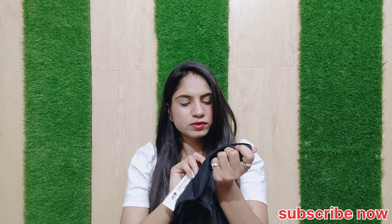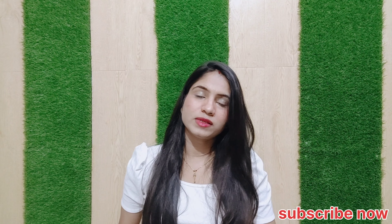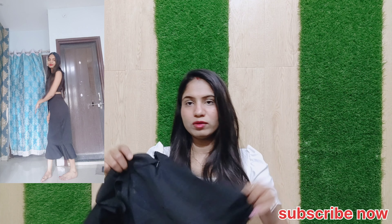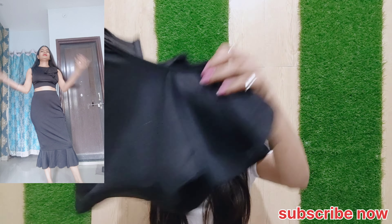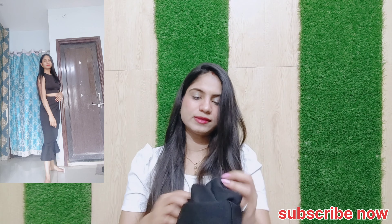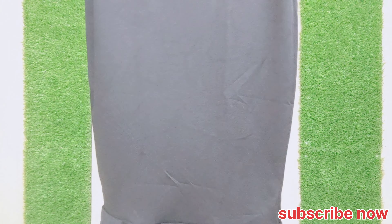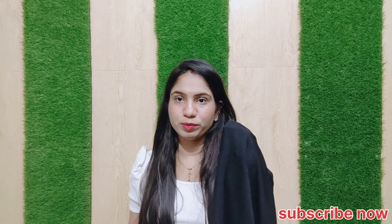This is size M. It will look like a fish cut type dress and this skirt will come from your knees. You can easily see it in the video. This is also stretchable — the cloth is stretchable — and the price is Rs. 497.